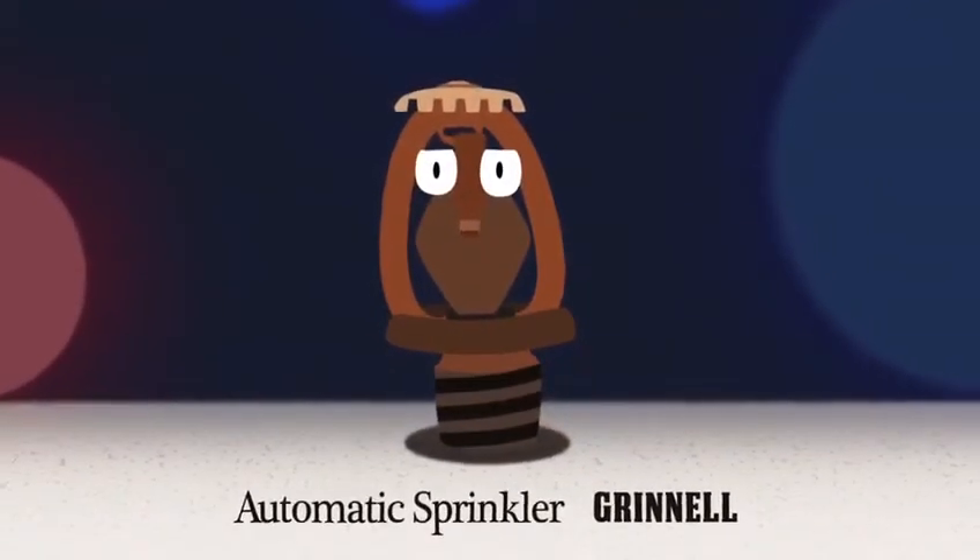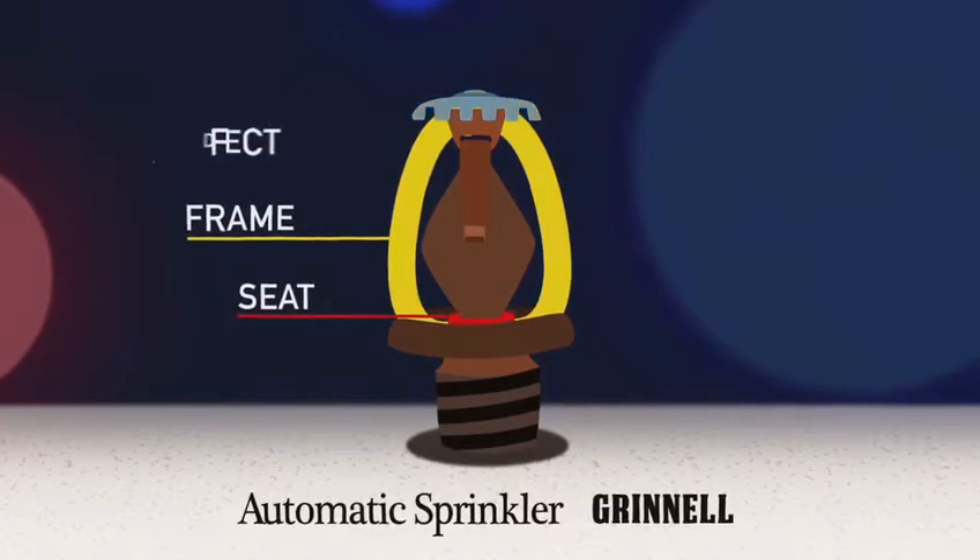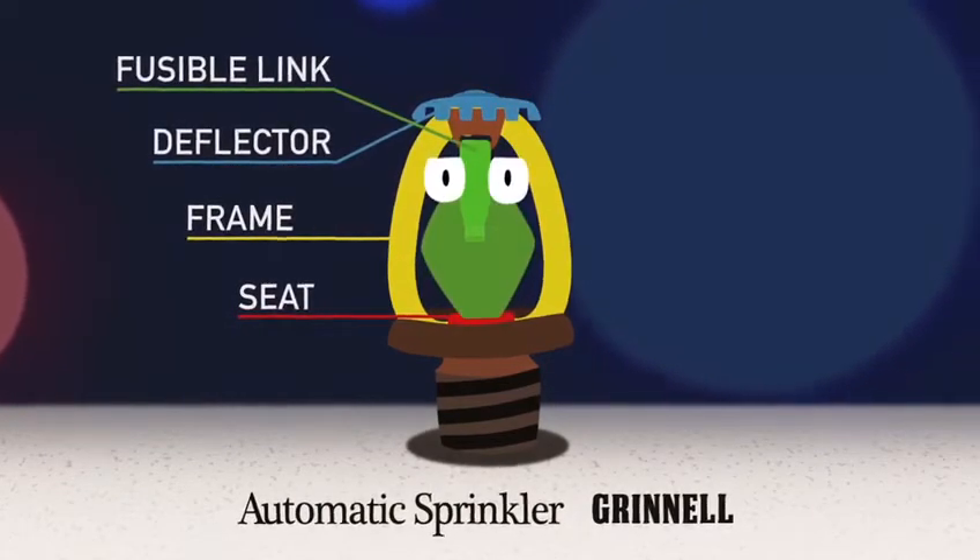Later, Frederick Grinnell improved this design with the first sprinkler that used a seat, frame, deflector, and fusible link to operate the sprinkler.